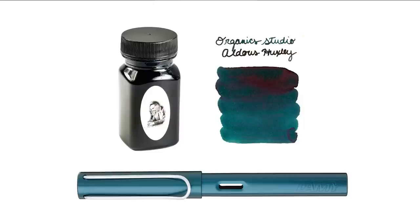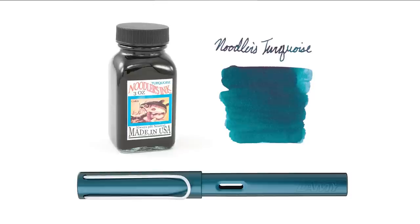Next one is an Organic Studio Aldous Huxley. This is a deeply saturated color — you're definitely going to get some sheen on this one. I think it's a pretty solid match, especially if you're putting it down real heavy; you're going to see really the darkness that Petrol has. Noodler's Turquoise is next — you wouldn't think of turquoise being this kind of darker Petrol color, but that's the way Noodler's Turquoise leans anyway. Just looking at the name you may not think it matches, but on paper I think it does.